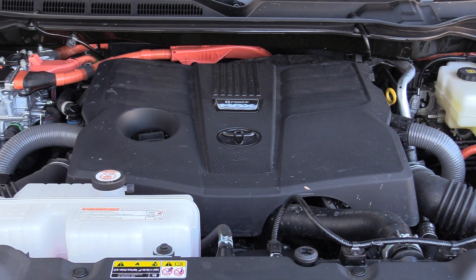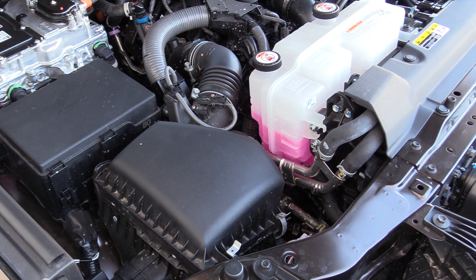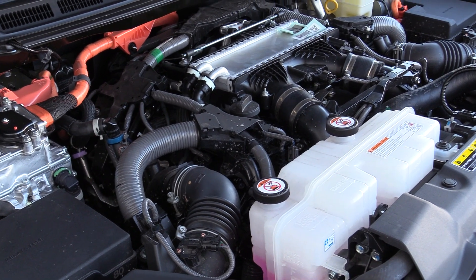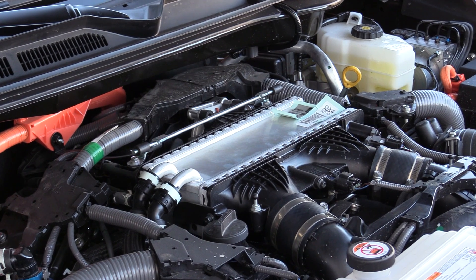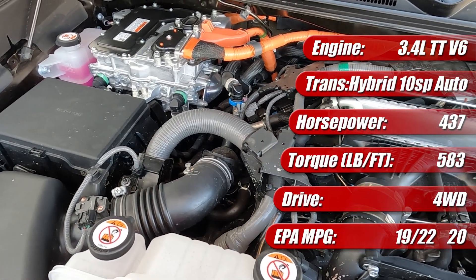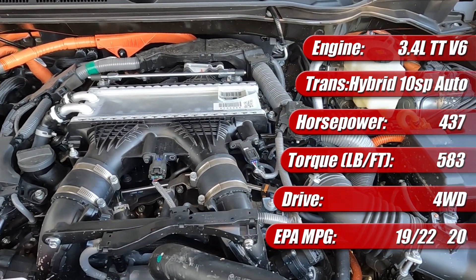The 2022 and newer Toyota Tundra iForce Max Hybrid powertrain starts with a 389 horsepower Atkinson-cycle 3.4-liter twin-turbocharged all-aluminum V6 engine — the same unit found in non-hybrid Tundra pickups. With 479 pound-feet of torque, it features dual overhead cams with variable timing, both direct and port fuel injection, and an air-to-water intercooler. The hybrid adds a 48 horsepower electric motor-generator between the V6 and its 10-speed automatic transmission, powered by a 1.87 kilowatt-hour nickel-metal hydride battery. Total system output is 437 horsepower and 583 pound-feet of torque, running on 87 octane fuel. The 2024 Tundra Limited 4x4 is EPA-rated at 19 city, 22 highway, and 20 MPG combined.